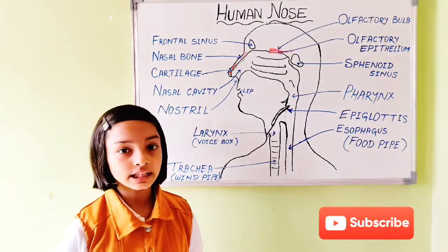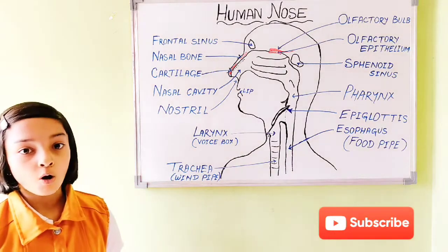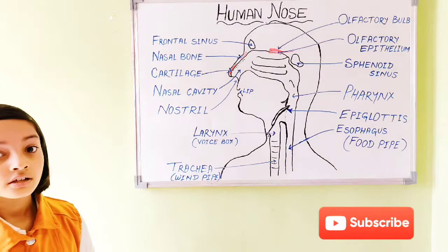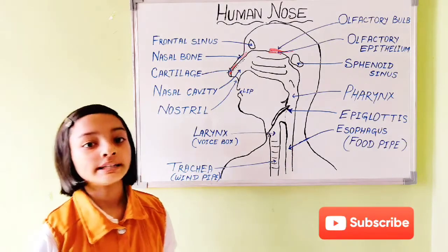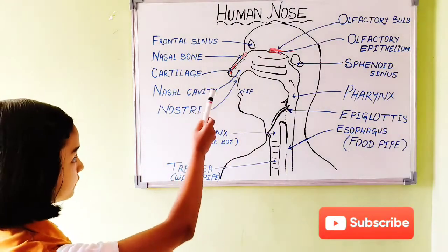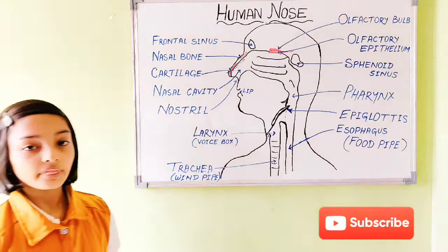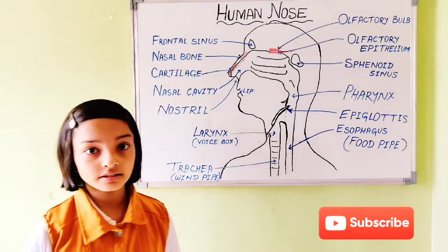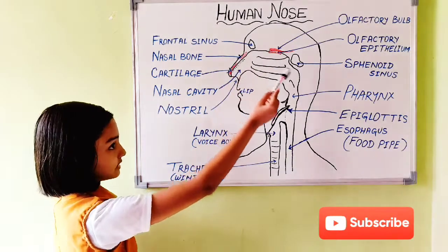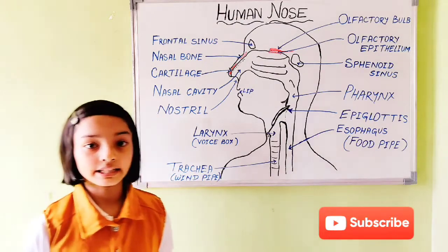Now, do you know what a sinus is? A sinus is a hollow space surrounding the nasal cavity, connected to the nose through narrow channels. There are four sinuses — here there are two: the frontal sinus and the sphenoid sinus. The current pandemic, coronavirus or COVID-19, sticks to the sinuses and grows for a few days, then goes to the lungs and creates problems.